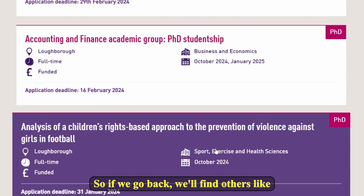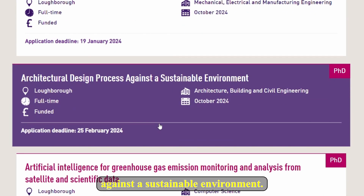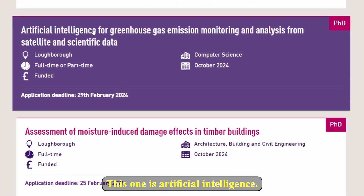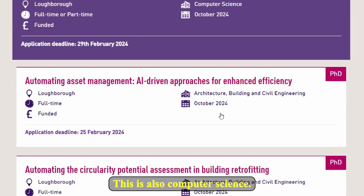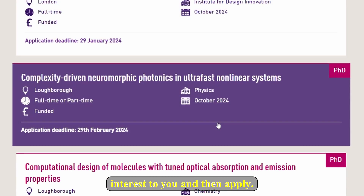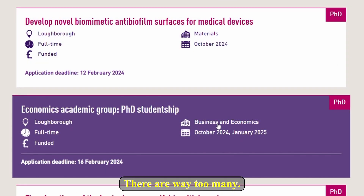Going back, there is 'Architectural Design Process against a Sustainable Environment' — that is Architecture, Building and Civil Engineering. There is also Artificial Intelligence and Computer Science, and 'Automatically Building Better Algorithms,' also Computer Science. There are lots of opportunities here — all you need to do is go through them and look at which ones might be of interest to you and apply. Take your time as there are far too many to go through all of them.